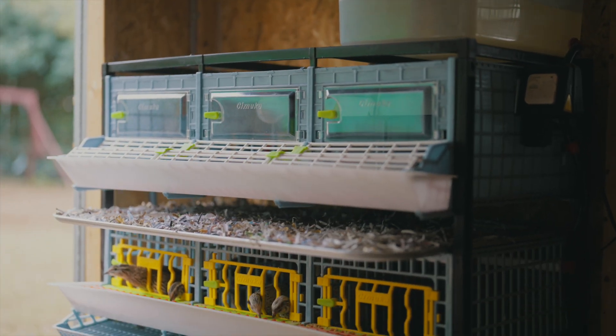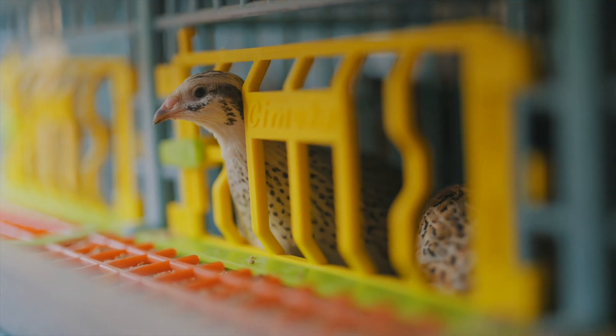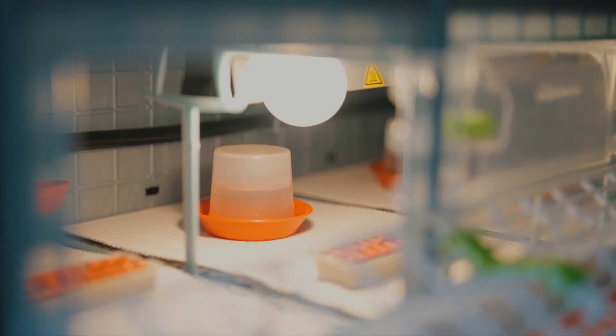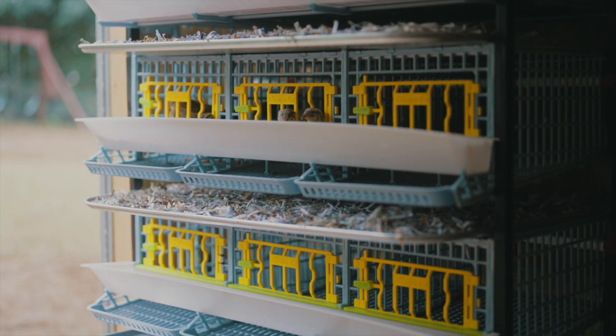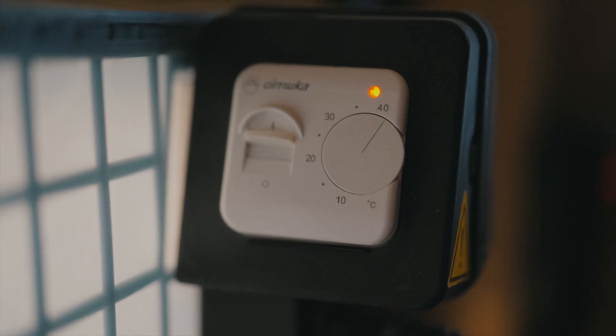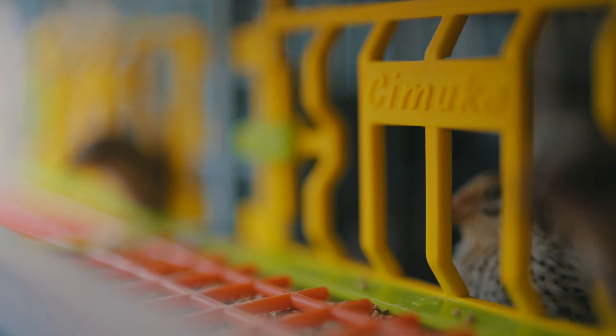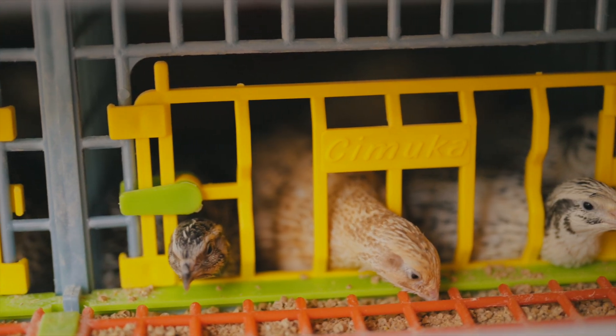I like Hatching Time quail cages and brooders because it's a system that grows. So if you want to increase your flock, you can build on top of what you already have. The cages and brooders are very fun to assemble — they're like Legos and the whole family can do it. Although they're plastic, they're very sturdy and I love the colors.